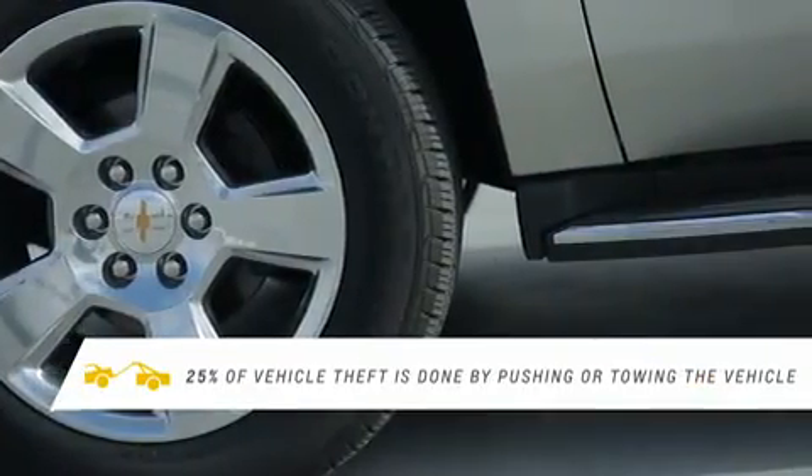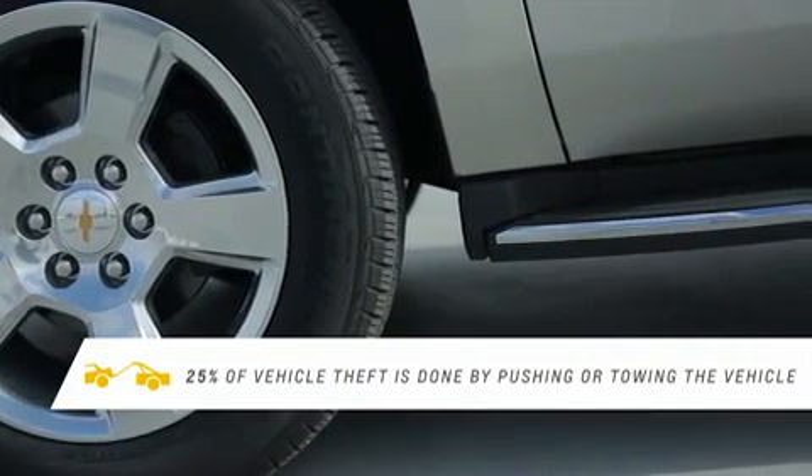It also has an inclination sensor, so if someone were to try to raise the vehicle and tow it away, or raise the vehicle to steal your tires and wheels, the alarm would also sound.